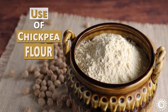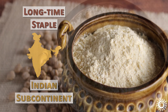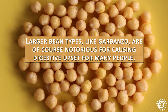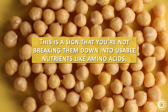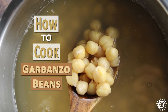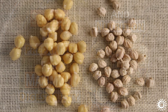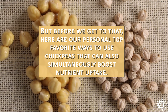The use of chickpea flour is also on the rise, although it's been a longtime staple on the Indian subcontinent — more on the flour further in this video. Larger bean types like garbanzo are notorious for causing digestive upset for many people, which is a sign that you're not breaking them down into usable nutrients like amino acids. We'll share how to cook garbanzo beans, as well as give you a couple of secrets for preparing them for maximum digestibility and nutritional value — two elements that go side by side. Here are our personal top favorite ways to use chickpeas that can simultaneously boost nutrient uptake.